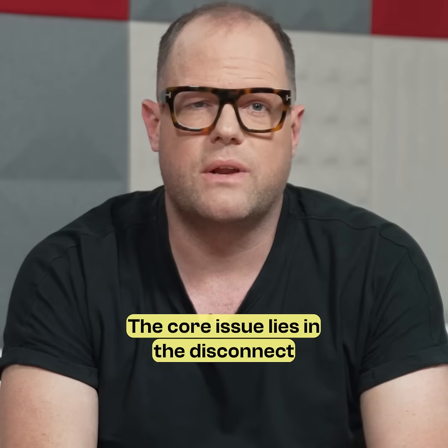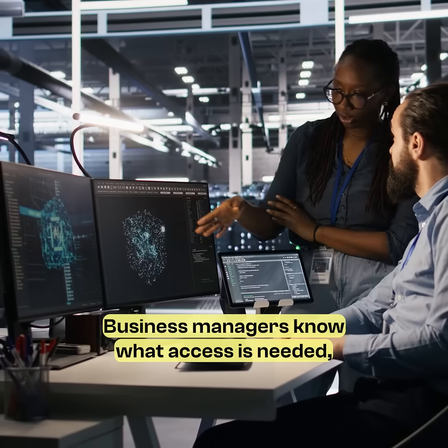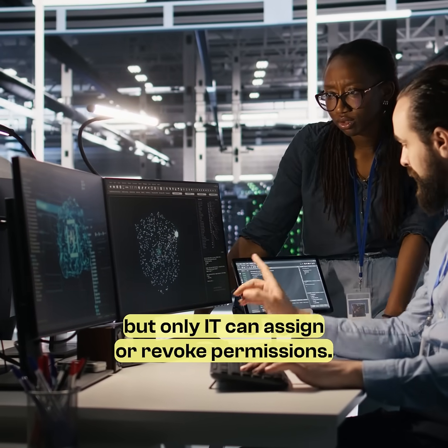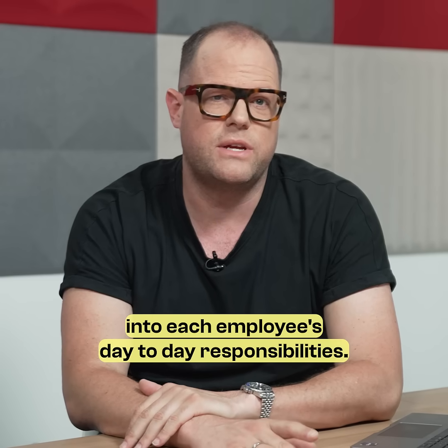The core issue lies in the disconnect between business departments and IT. Business managers know what access is needed, but only IT can assign or revoke permissions. Meanwhile, IT lacks the insight into each employee's day-to-day responsibilities.